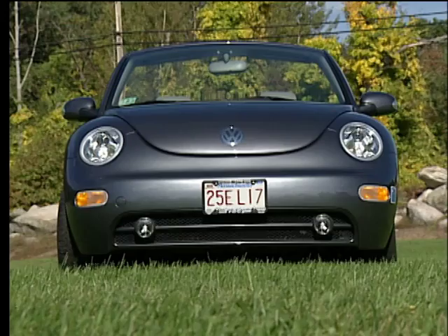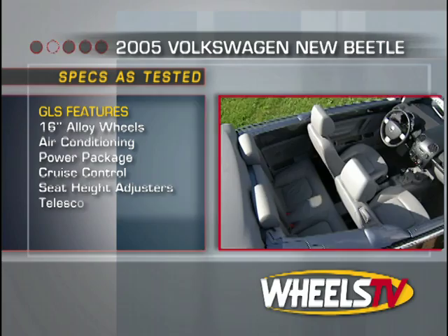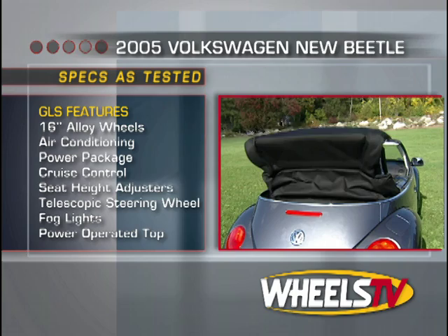All Beetles are available in both GL and GLS trim. The latter comes standard with 16-inch alloy wheels, air conditioning, the basic power group, cruise control, seat height adjusters, a telescoping steering wheel, fog lights, and in place of the GL's manual soft top, there's an easy-to-use, power-operated top.